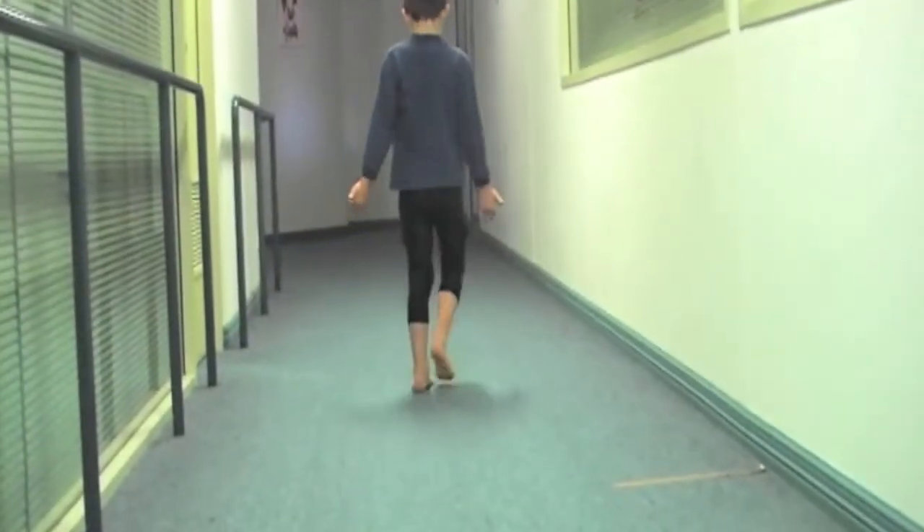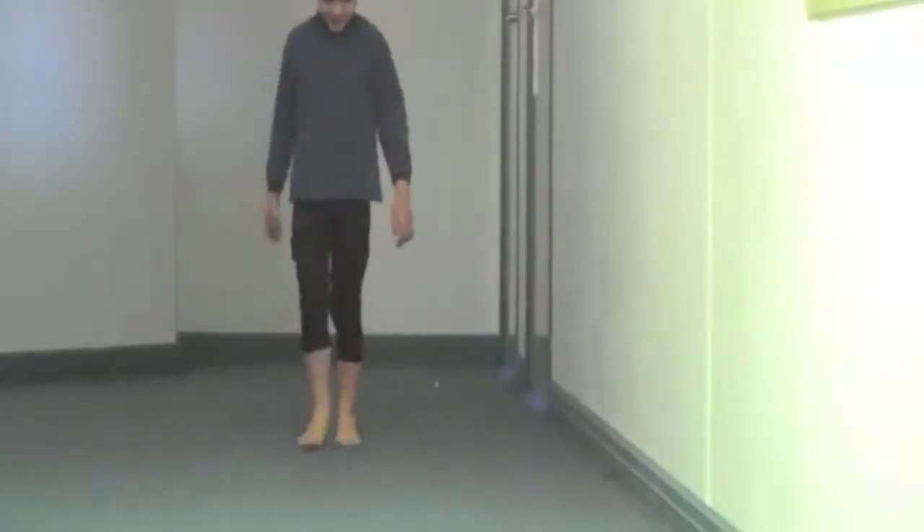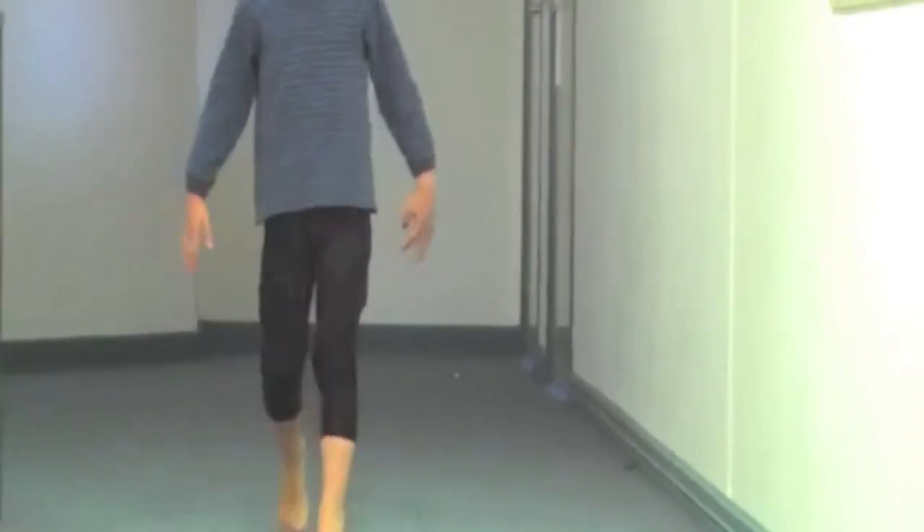With application of the spiral thigh brace, his legs are in a more neutral position. He is able to externally rotate the hip into a neutral position, reduce the knocking of the knees, heel strike effectively, and reduce pigeon toes.